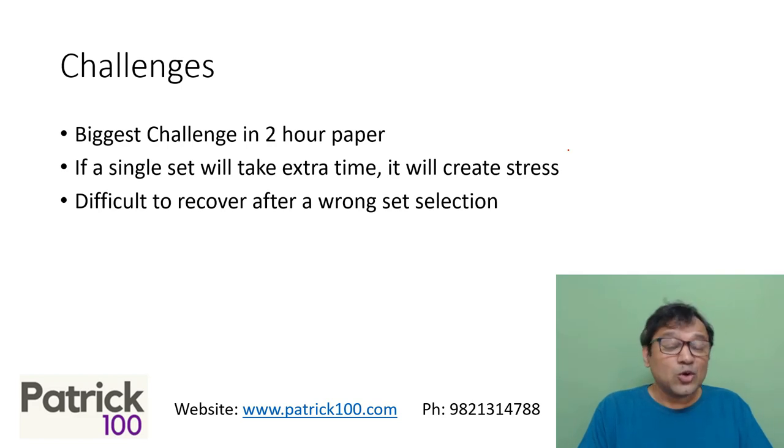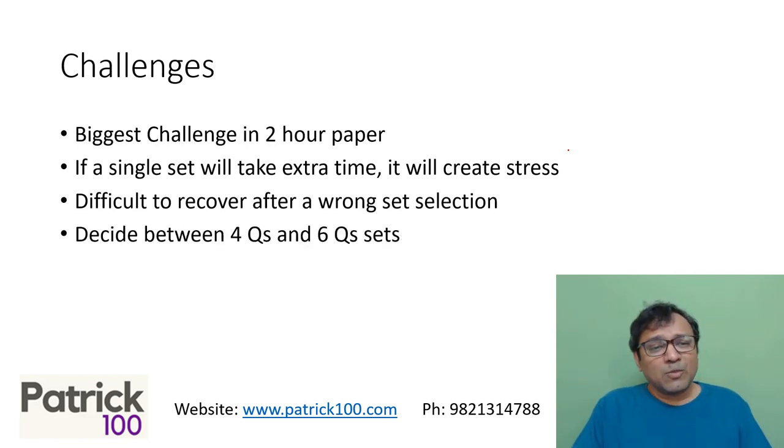The number of questions needed to get a good percentile is less, so that is an advantage — if you're relaxed and solve a couple of sets well, that should be enough for a good percentile. There's also the challenge of deciding between four-question and six-question sets. A six-question set could be slightly tougher and take more time, but gives more questions in one go. A four-question set could be easier but has fewer questions. You need to factor this into your overall paper plan.